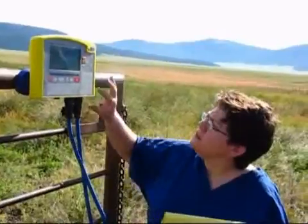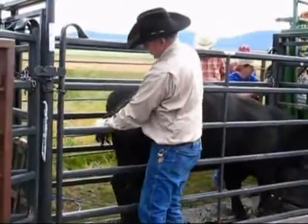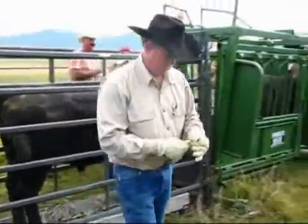We'll weigh the cattle today. We'll also pull hair follicles that we're going to be using for some DNA analysis through a commercial DNA company.